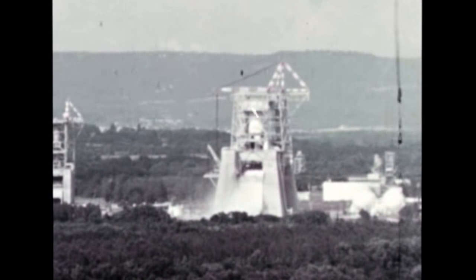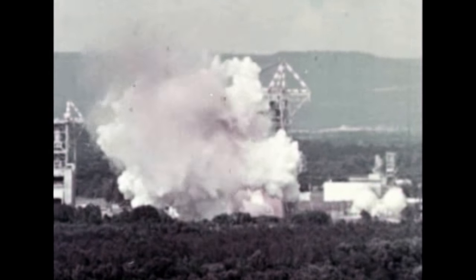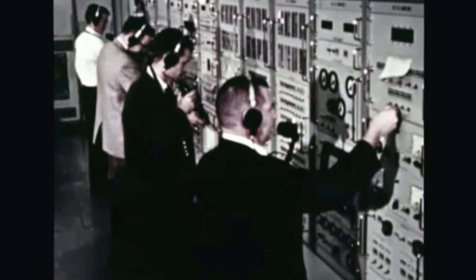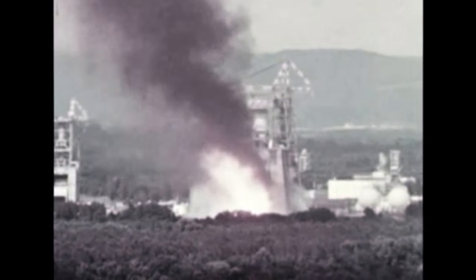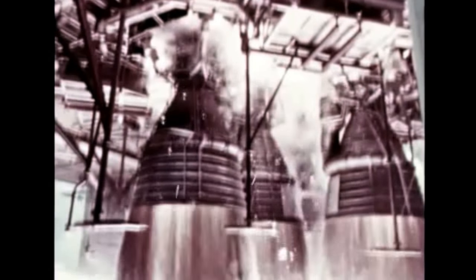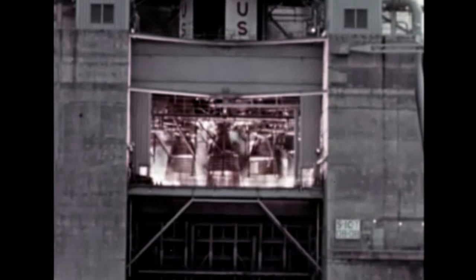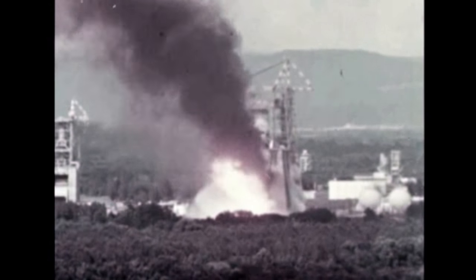In October, responsibility for S-1C static testing at Marshall was transferred to Boeing with MSFC in a supervisory capacity. The first firing utilizing automatic checkout equipment in the blockhouse was held on October 8. The test stage designated S-1C-T was fired for 40 seconds with all elements functioning as programmed. A 96-second firing was held on November 3, and on November 24, a successful full-duration firing of 150 seconds in the automatic mode was conducted.